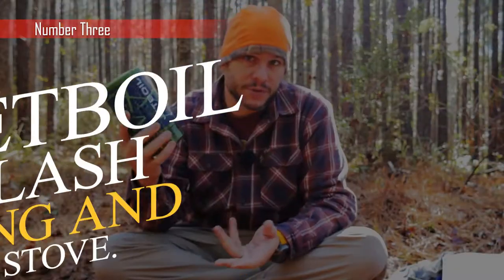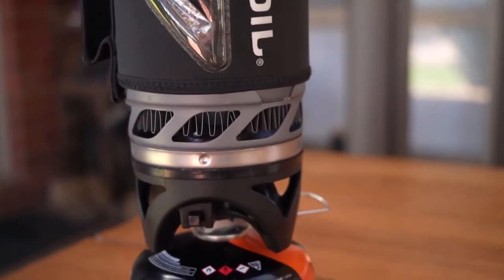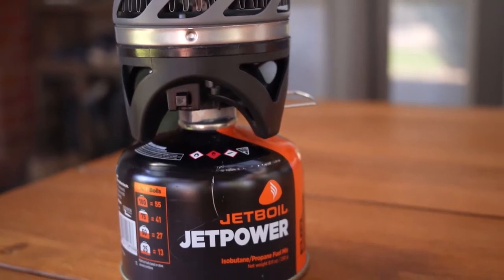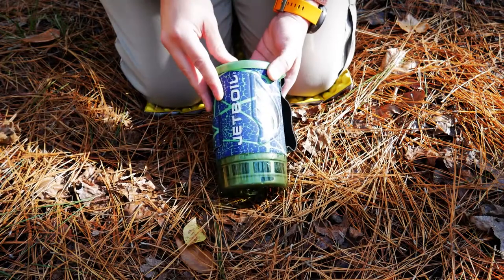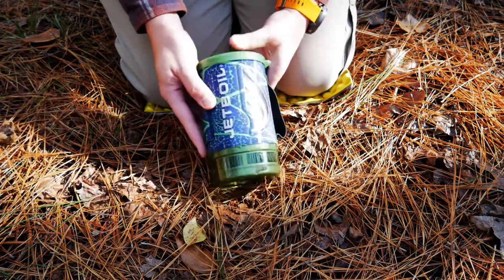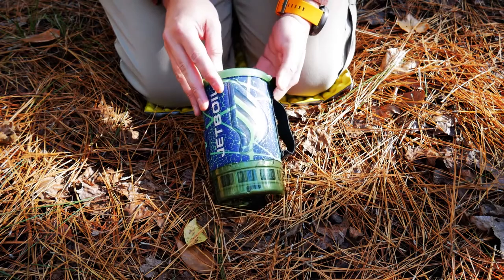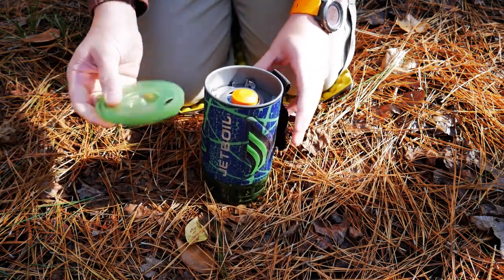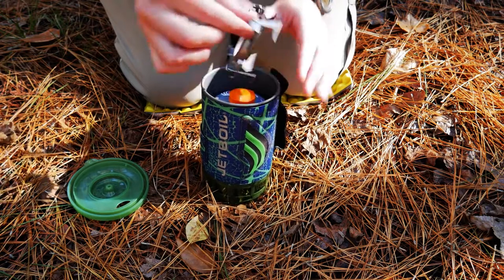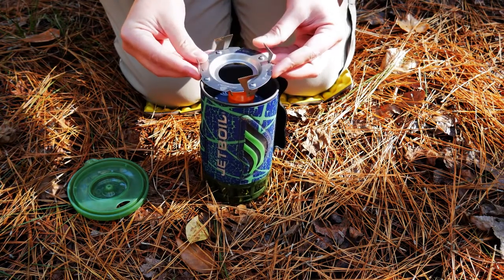Moving forward, we have the Jetboil Flash Camping and Backpacking Stove. Any camper who enjoys being outdoors for extended periods of time should look into purchasing it. It takes just 1 minute and 10 seconds for the water to boil, and it comes with a cup that can function both as a bowl and a measuring cup. The camping stove is equipped with features such as a push-button igniter, which makes it simple to light the fire regardless of wind speed. It also includes additional attachments such as pot supports, which you may purchase separately if you like.